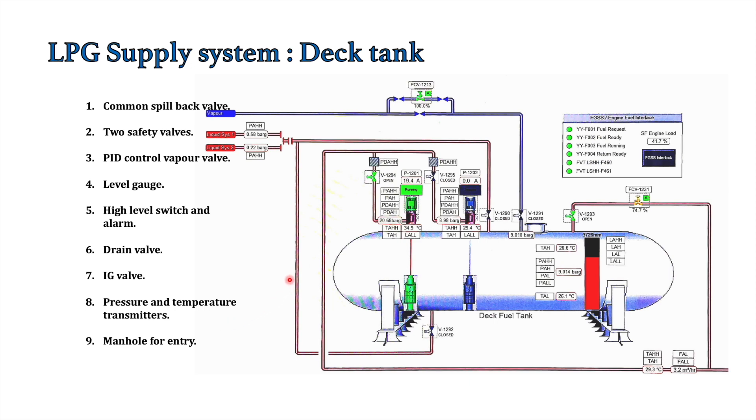Pressure and temperature transmitters are provided that send readings to the CCR. A manhole is provided for tank entry. The most important mountings are the two low-pressure deep well pumps installed on the deck tank, which supply fuel to the FGSS skid.